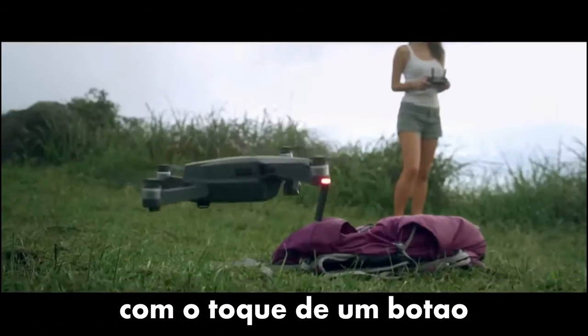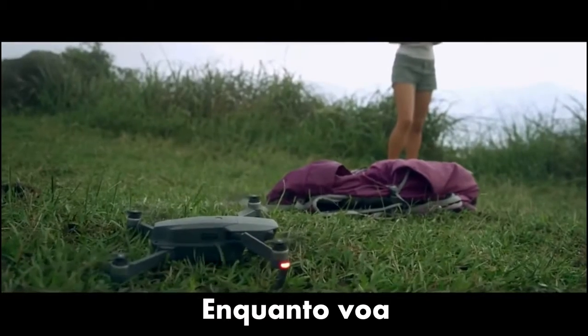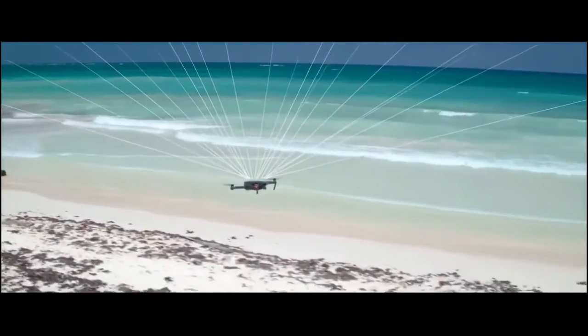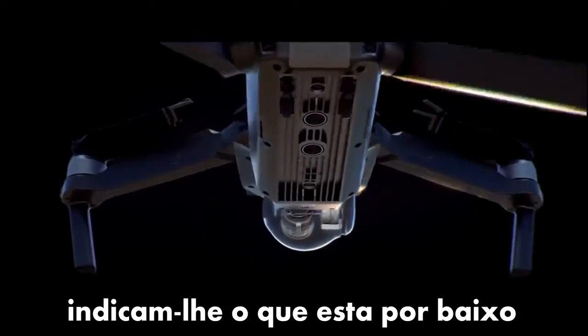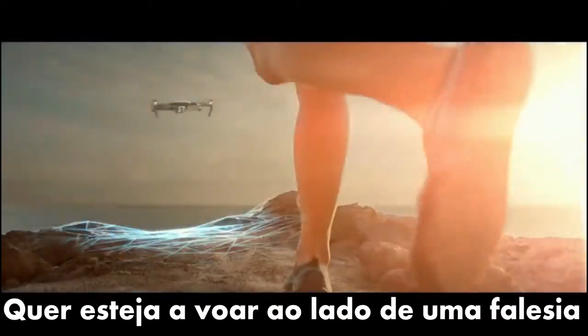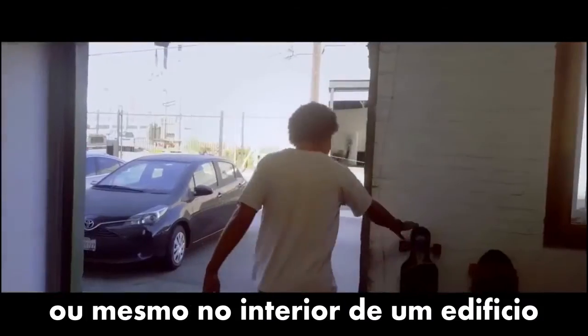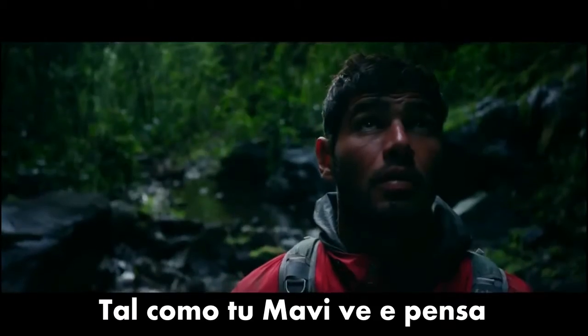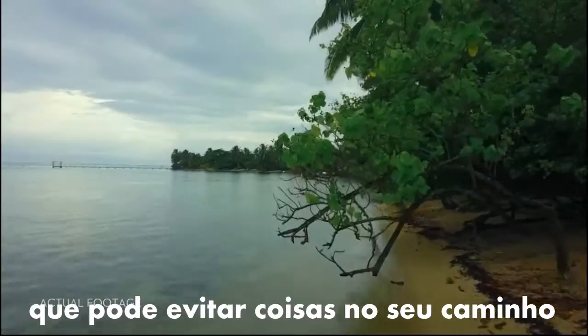Precision landing technology means it can land almost exactly where you took off at the touch of a button. As you fly, satellite systems keep track of you, working in harmony with all four vision sensors — telling it what's below and what's in front, whether you are flying beside a cliff, in a forest, or even indoors.